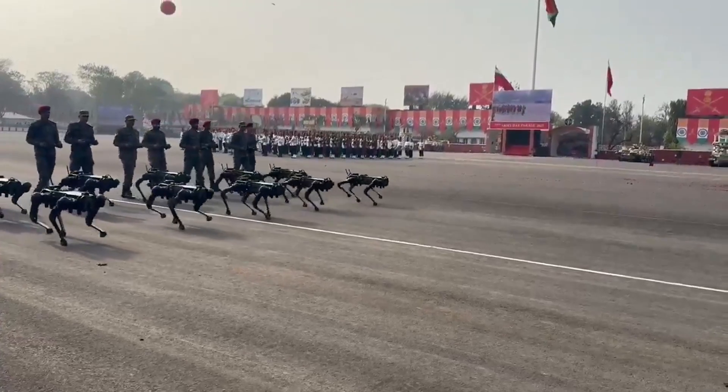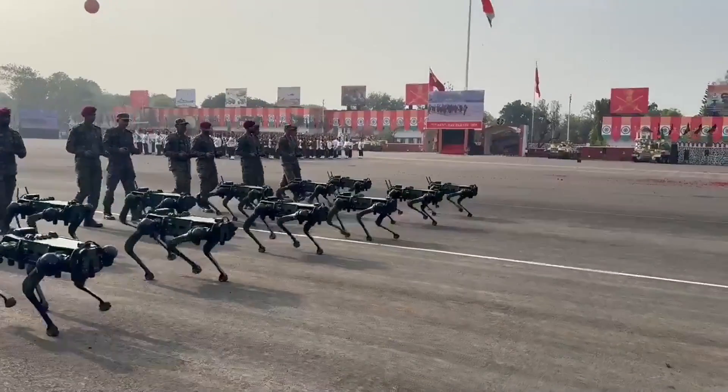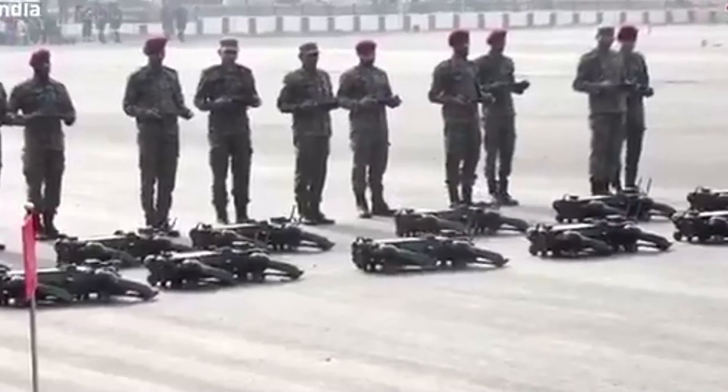At the parade for the 77th Army Day in Pune, during the Southern Command Investiture Ceremony in 2025, India became the second nation after China to integrate robotic dogs into its military operations.